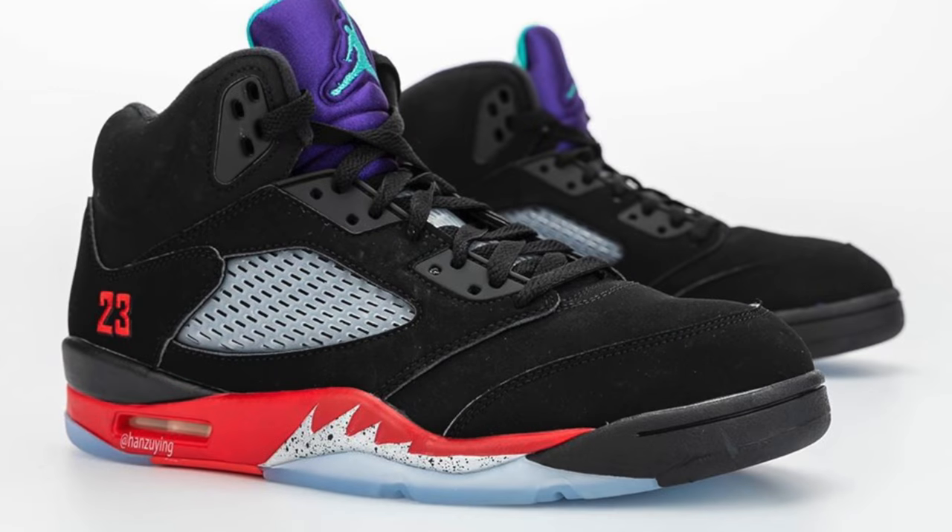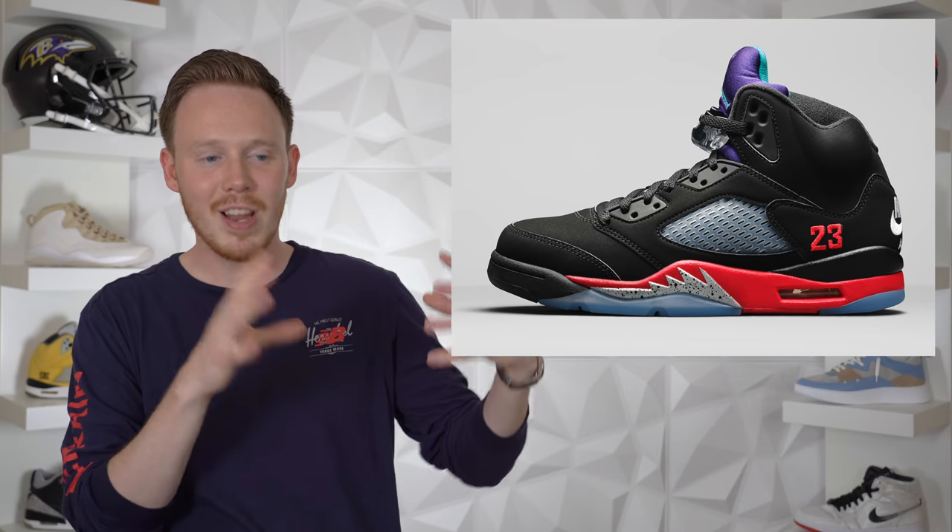Next up we've got the Air Jordan 5 Top 3. I've just never really been into Top 3 colorways of Air Jordan sneakers — it's a weird concept where they take three classic colorways of a particular Jordan model and mash them all into one. On this shoe it's just not different enough to look good. It kind of looks like a Fire Red 5, kind of looks like a Black Metallic 5, kind of looks like a Grape 5, but together it just doesn't quite work for me. That said, 5s are still popular this year, it's a black Air Jordan 5 with Nike Air on the heel, so I think it's going to sell.